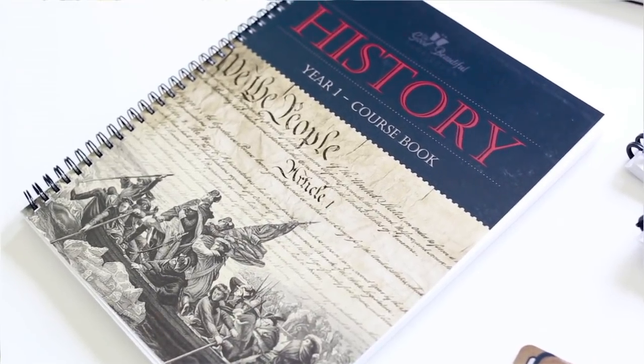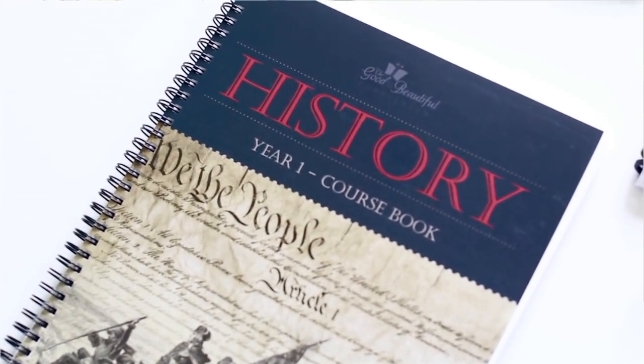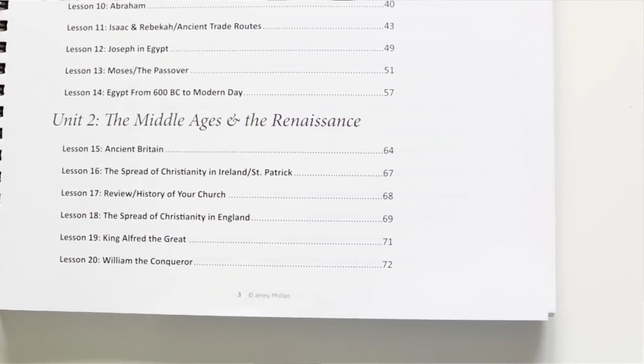There are four different years offered in the history courses, and we're obviously starting with Year One. Every year is going to take you from ancient to modern times, but the cool thing is that although you're covering all the time periods each year, you're going to look at different events within those time periods — so what we study this year will be different from the following three years. Last year we completed Mystery of History Volume One, so when we start History Year One from The Good and the Beautiful, we're actually going to start in Unit Two because that's where we left off on our timeline.